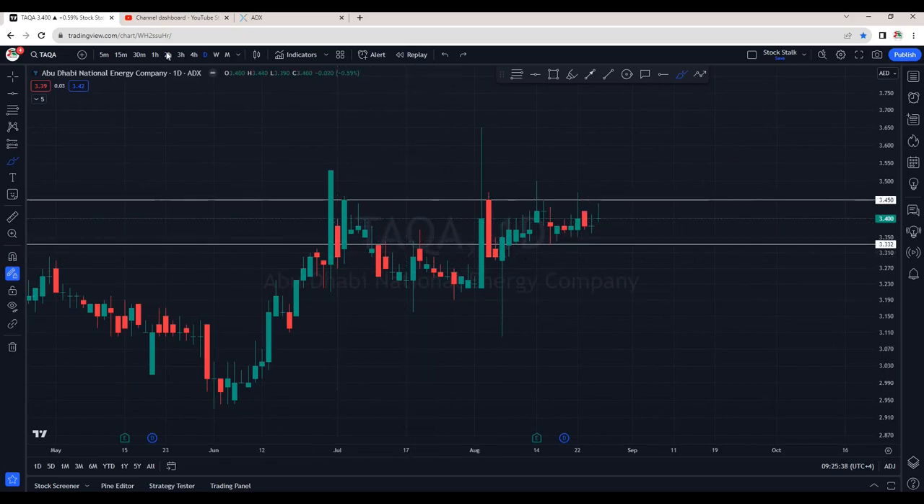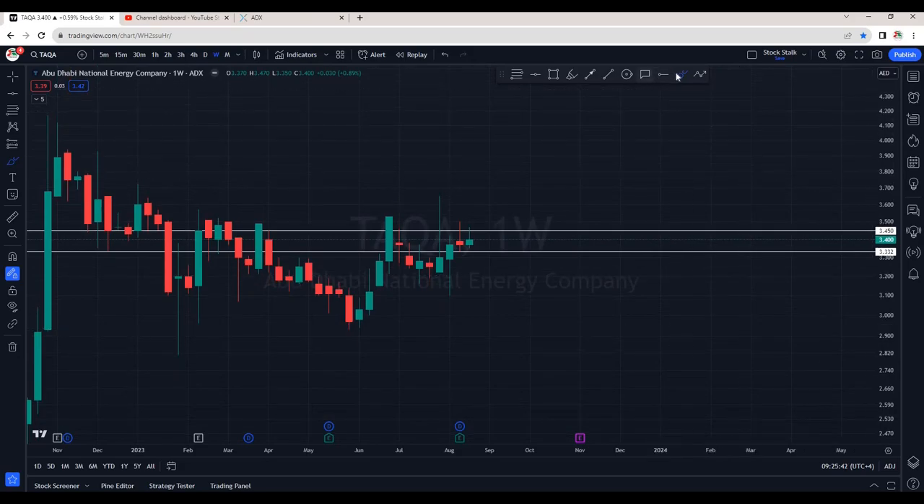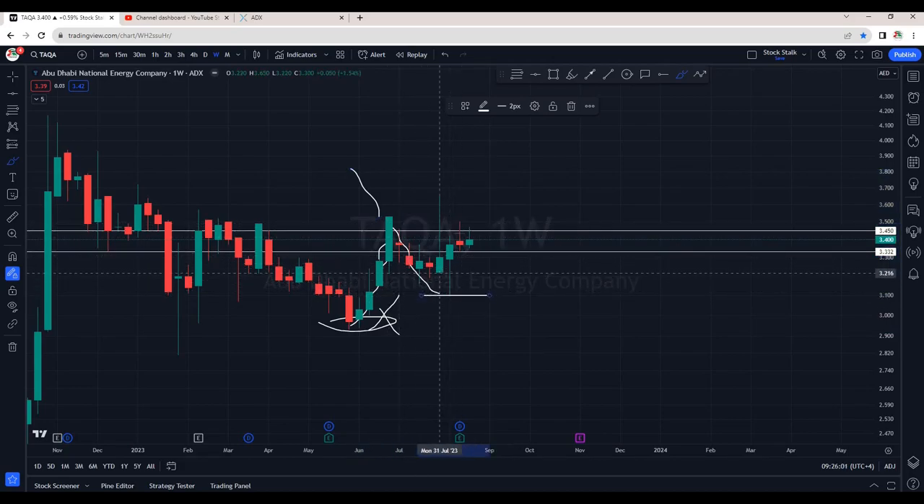Now let's go to the weekly chart to see what the higher time frame is telling us. We can clearly see a solid breakout, but we did not see a follow-through. The reason being bulls are tired — the rally started from around 3.00 without any correction, and it was trying to cross the resistance. This does not happen most of the time, and we saw a strong retracement or correction to about 3.10, with a solid wick at the top indicating rejection.